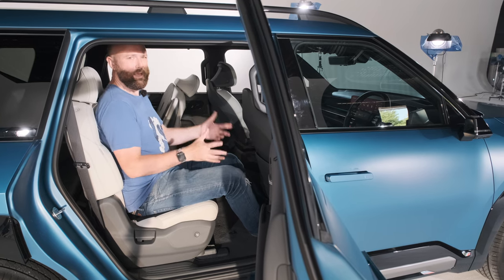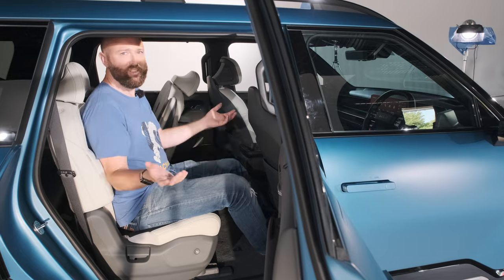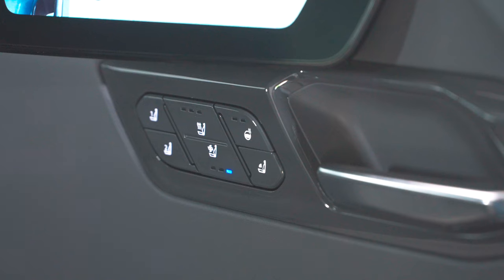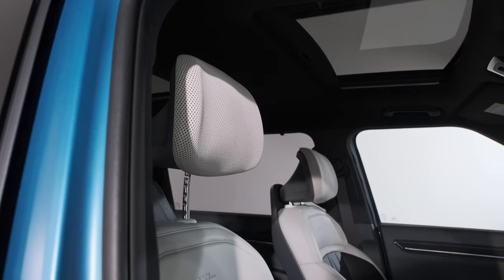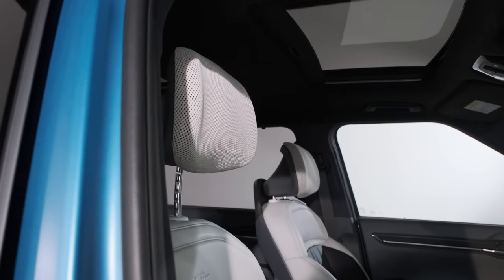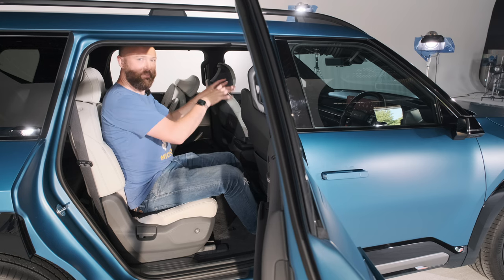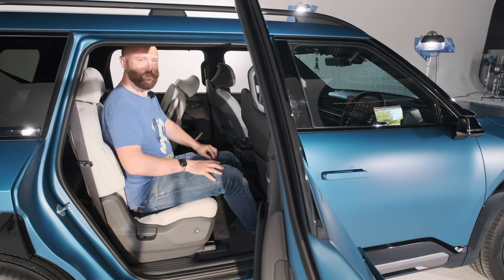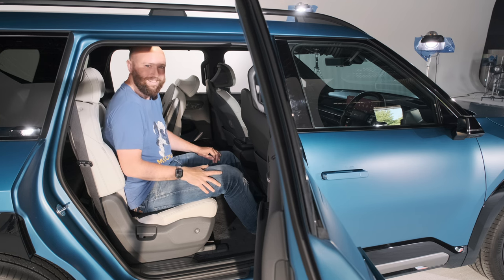Kia is making a big song and dance about how much recycled material is in the EV9 - 70 plastic bottles worth. They're using things like paint made from rapeseed oil rather than crude oil around some of the door switches, and there are really cool uses of mesh. There's not a single ounce of dead cow in this car, which is massive. Let's look at the front where there are now three screens - but it's actually a good thing because there are physical buttons too.